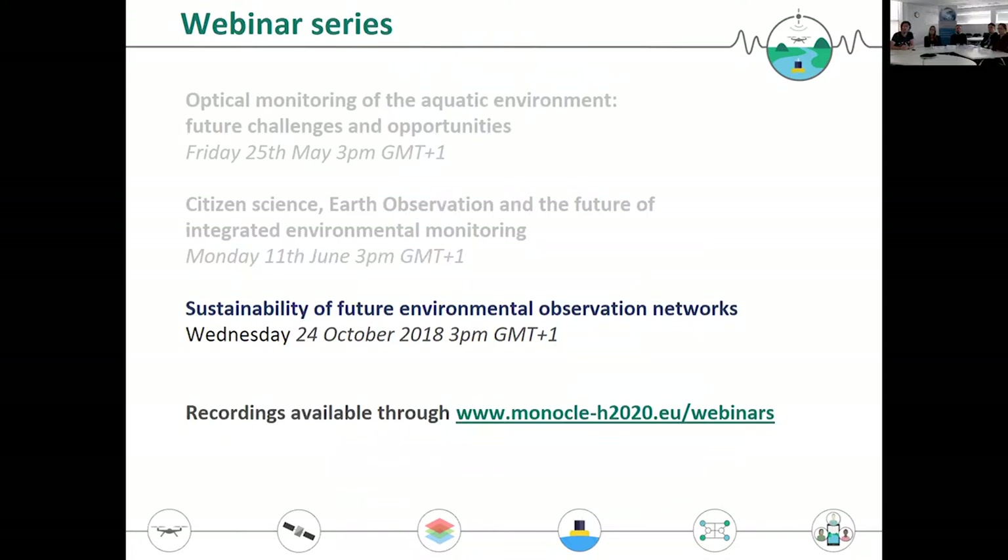For that we have invited some contributions from ongoing activities which I'll go through in a minute. This webinar and everyone's contributions is going to be recorded and will be available through the Monocle website where you can also find the earlier recordings. So when we refer back to anything from the first two webinars, you know where to find more information.